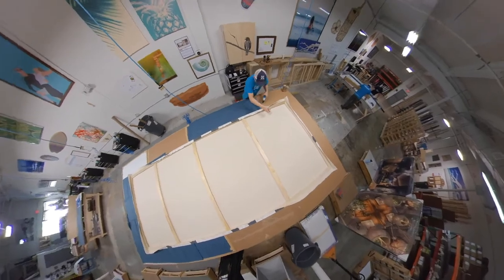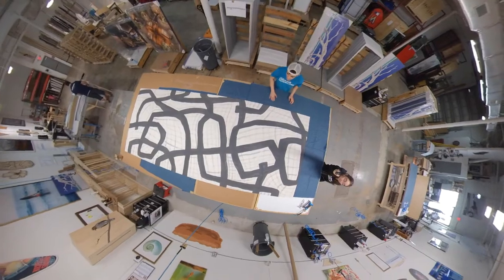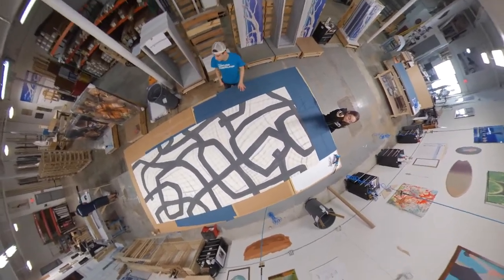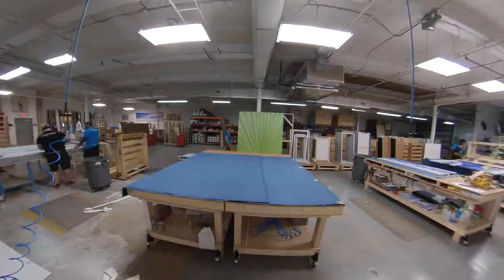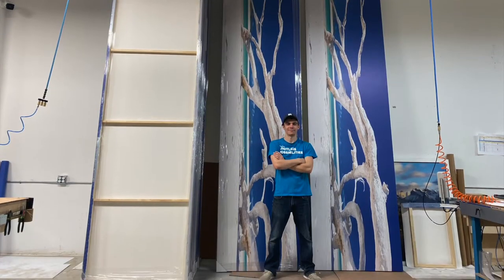That's taller than a polar bear standing on its hind legs. At Frameworks, we pride ourselves on our quality workmanship. We guarantee that our work will protect your art for a lifetime. Be limitless. Frameworks.